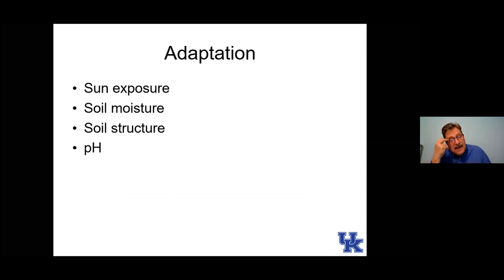Let's talk about adaptation. Flowers, like many plants — any given species does not necessarily grow everywhere. We need to think about whether the plant is in the right place in terms of sun exposure. If it's a full sun plant, we need to get that plant at least six hours, if not eight hours or more, of direct sunlight a day. If it's a shade plant, it can take a lot less sun.